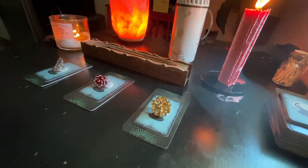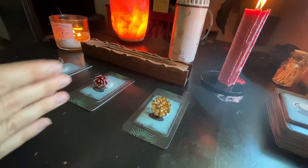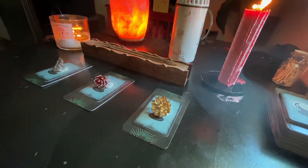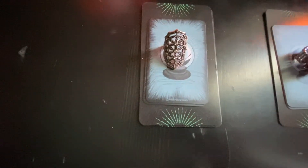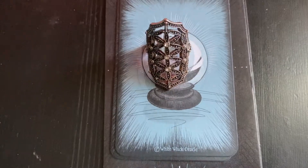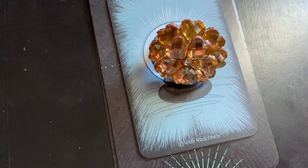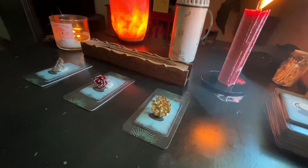Take a minute and meditate on these piles, or just breathe through and pick. I'm going to do either one, two, or three. These are general readings, so if it doesn't resonate with you, please feel free to pick a different pile or pick multiple piles. I'm going to do a close-up of the rings if you want a better look — pile number one, pile number two, and pile number three.